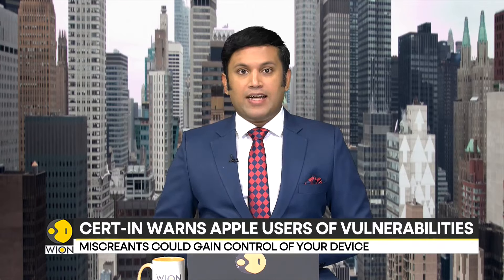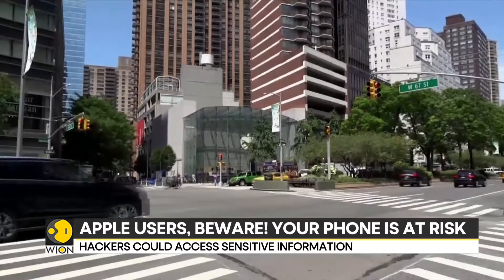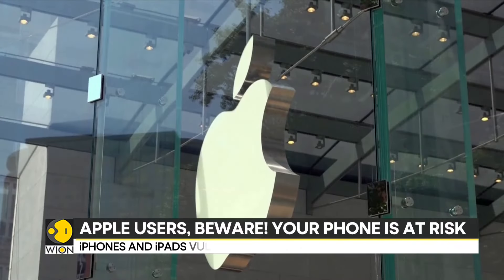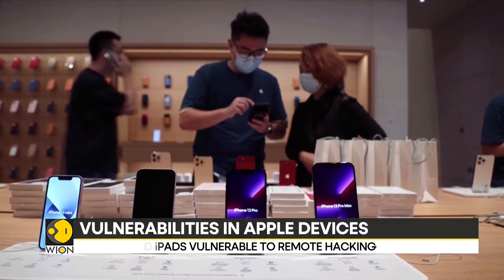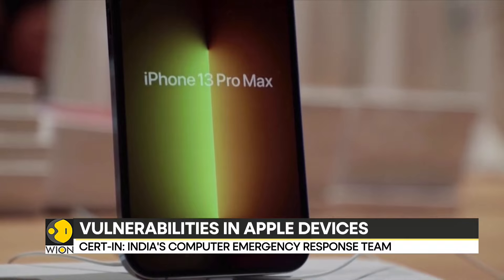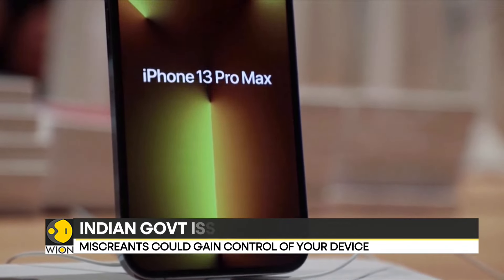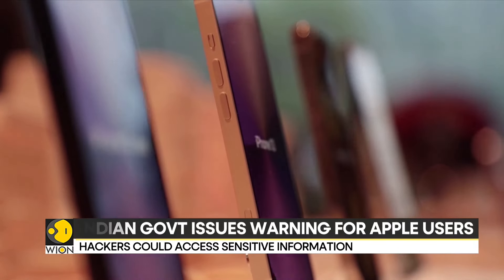The warning highlights multiple vulnerabilities that pose serious risks to the security of iPads, Macs, and iPhones. The security agency points out that if these vulnerabilities are exploited, hackers can gain unauthorized access to your Apple device and steal sensitive information such as passwords, contacts, browsing history, and financial information.